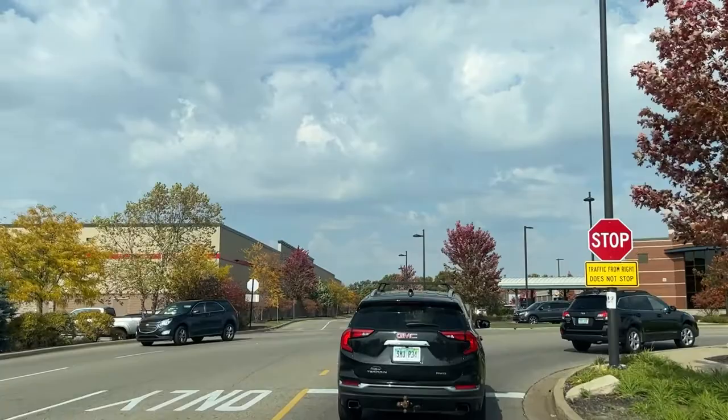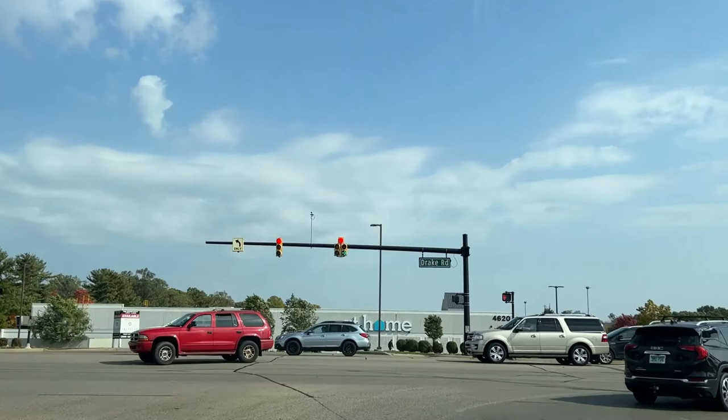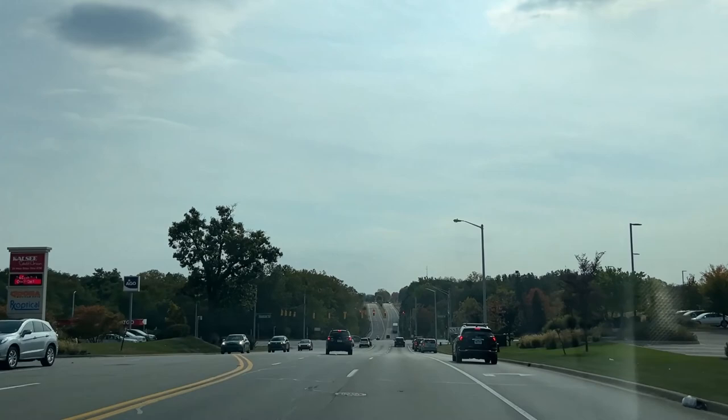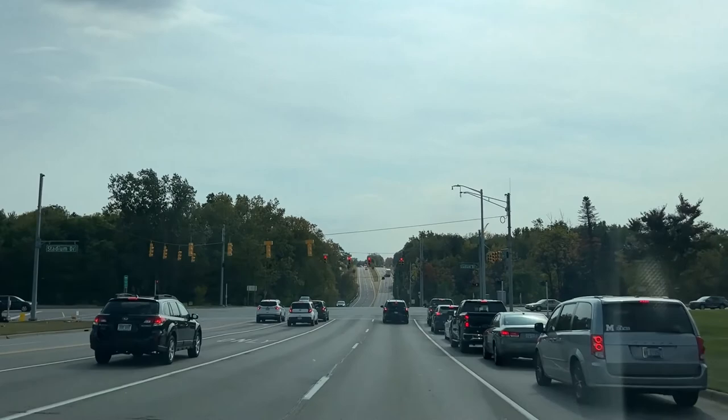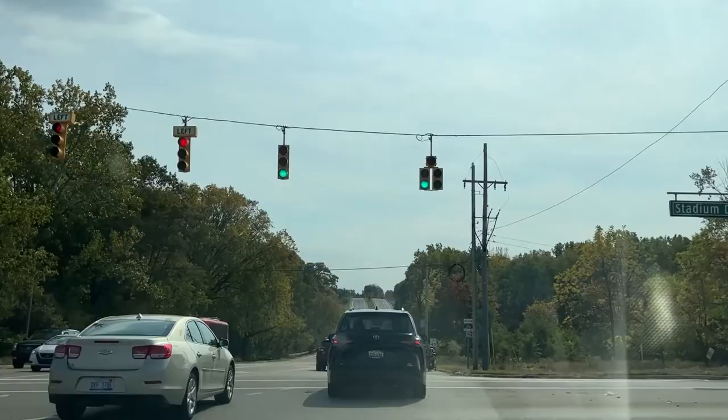We're going to head back to Drake and go south, and across the way is more shopping. There's an At Home store, more banks, a bowling alley, and a bunch of other different restaurants. We're going to cross over Stadium Drive — if you go right you can jump on 131, which runs the entire length of the state from north to south and was our state's first highway. If you go left, that takes you into downtown Kalamazoo.